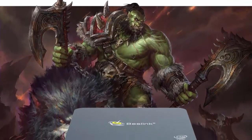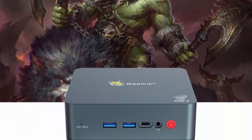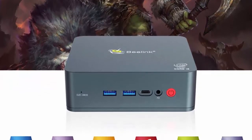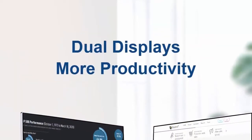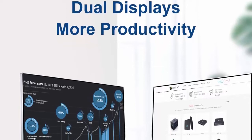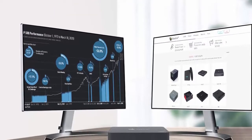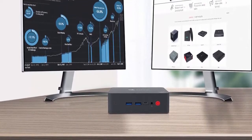1x Gigabit Ethernet port, 1x Micro SD card slot, 2x HDMI port, 1x Type-C port. Minimizes cable clutter. Silent fan design reduces turbulence and noise while maintaining as low as 20 decibels. Dual display and wireless support with 802.11ac Dual Band 2.4GHz and 5GHz Wi-Fi, offering speeds up to 450Mbps on the 2.4GHz band and 1300Mbps on 5GHz.